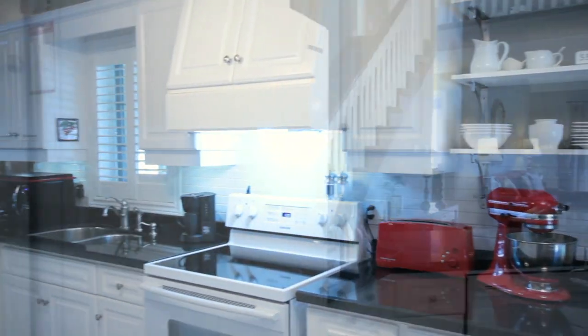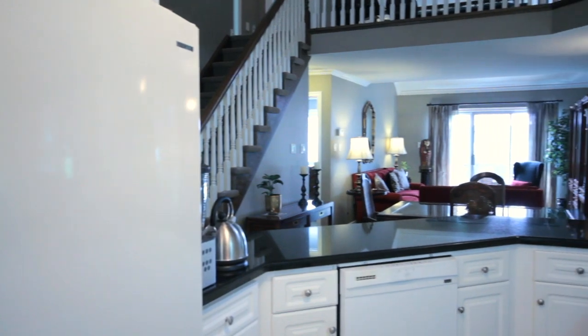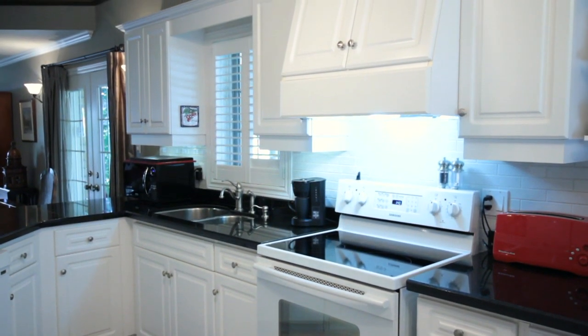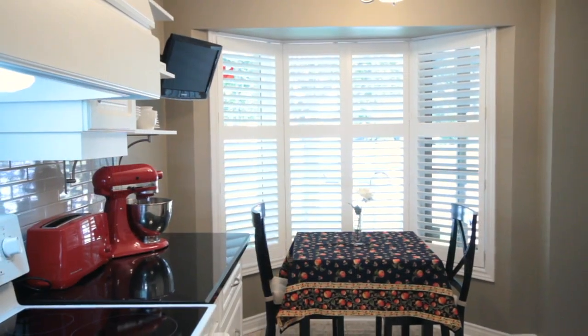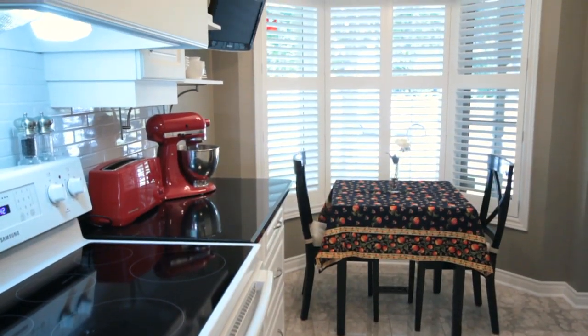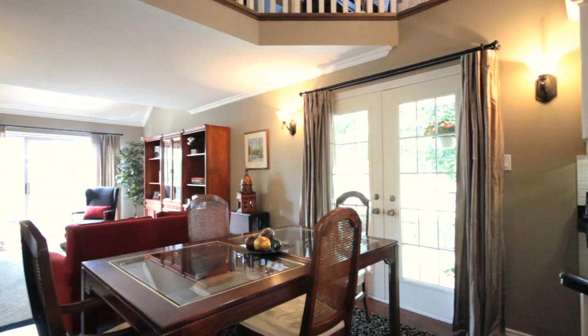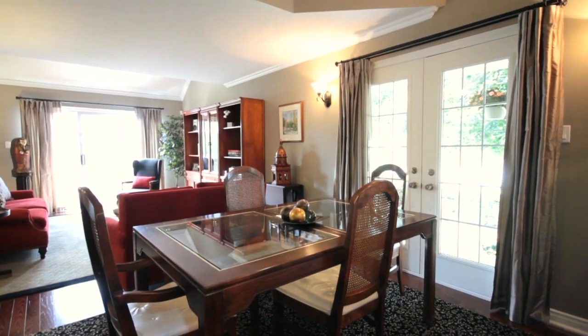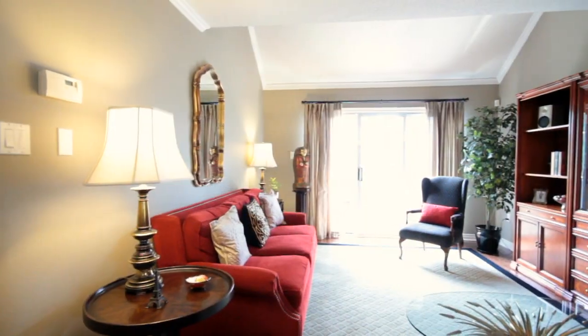The large open concept kitchen features wraparound white cabinetry accented with rich black granite countertops. The kitchen also provides enough space for an eat-in area, with an oversized window providing great views to your beautiful grounds outside.